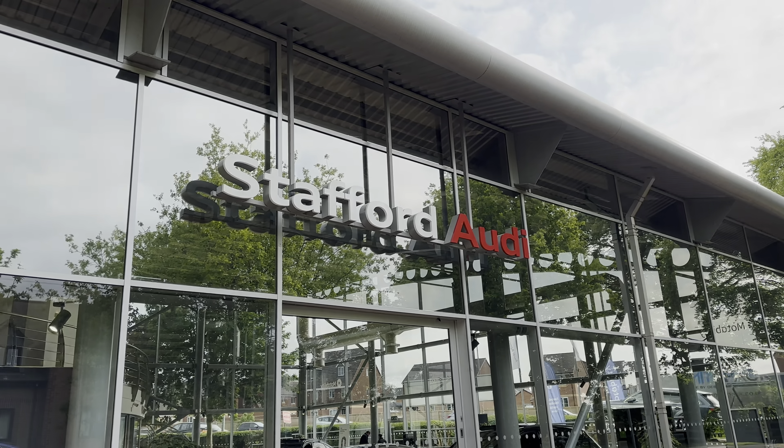Upon entering the Q5 you're greeted by this three-spoke leather multifunction steering wheel which has all the important buttons right at your fingertips. Over on the left you've got the controls for Audi's Virtual Cockpit — your digital dash screen — it is absolutely brilliant, I'll show you that in just a second. Below that you'll find your cruise control and speed limiter, and over on the right your media controls, telephone control, and voice control. Behind that is Audi's famous Virtual Cockpit where you can see navigation, telephone, and media display.